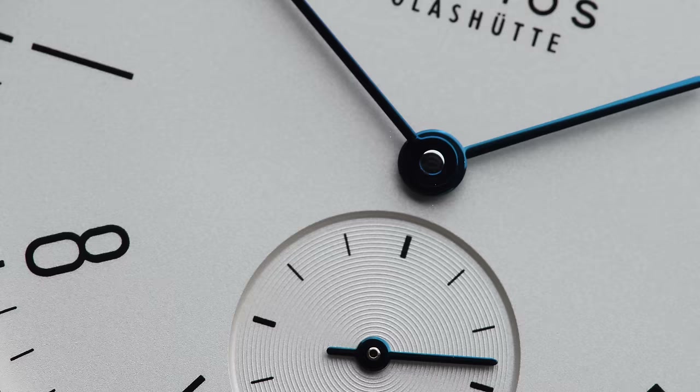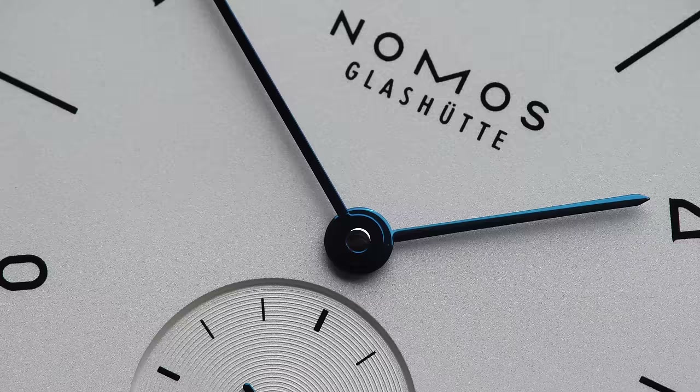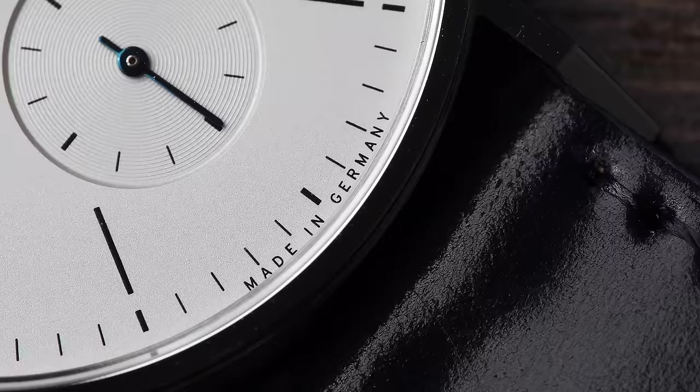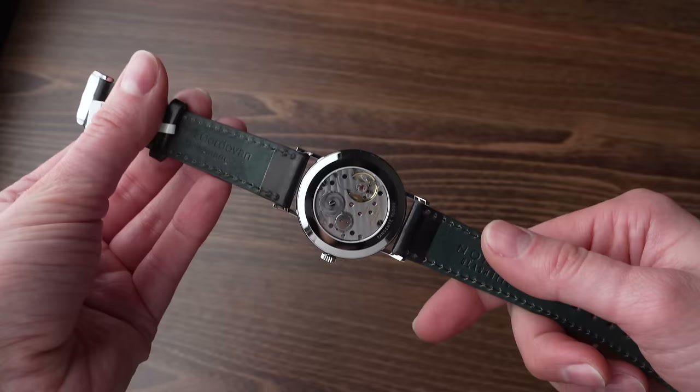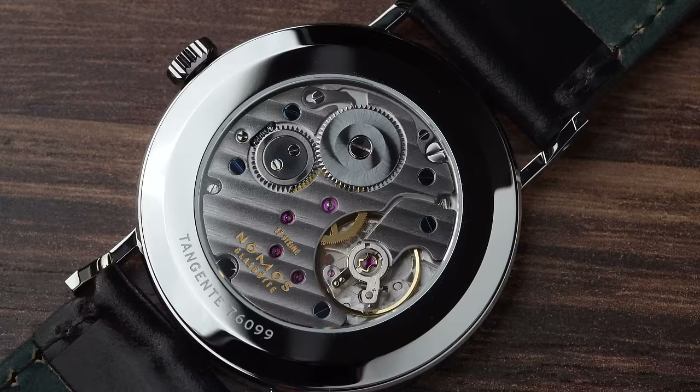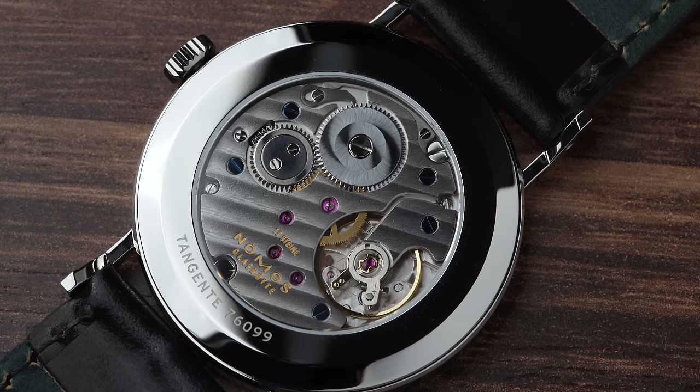In terms of design and its neutral colors, the Tangente really goes with everything, making it very versatile and easy to combine. But I can also see how that might turn off those who would like to express themselves through their watches. Inside beats the in-house caliber Alpha that has to be wound at least every 43 hours, which is amazing considering the price of 2,180 US dollars. You can see it all through a sapphire case back — you can instantly tell this is a movement straight out of Glashütte, with its typical stripes, perlage, and swirls.